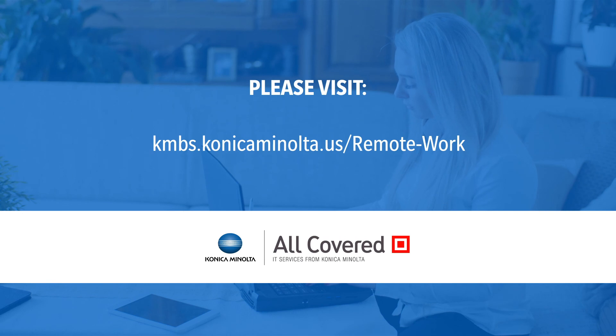Visit the link to learn more and ensure remote workers are set up for success.